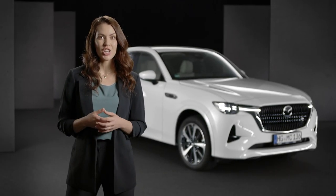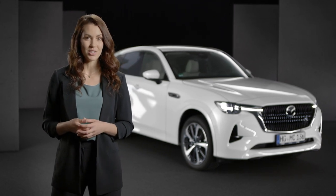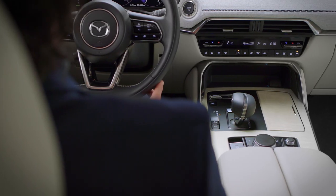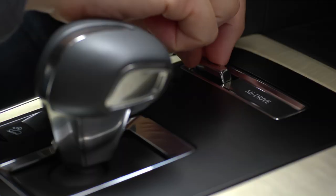MiDrive is a system that can change driving modes based on driver selection when considering driving conditions, road conditions and vehicle condition. To change driving modes, just push the MiDrive switch forward or pull it towards you.